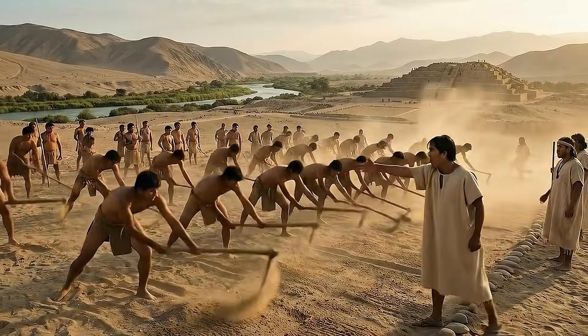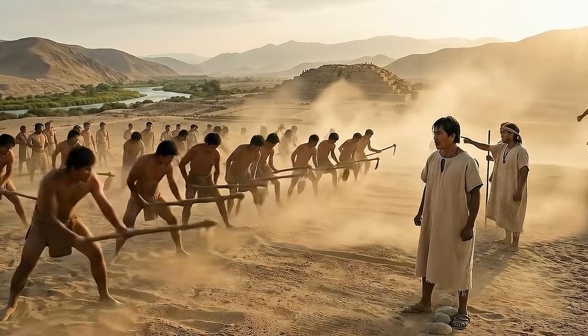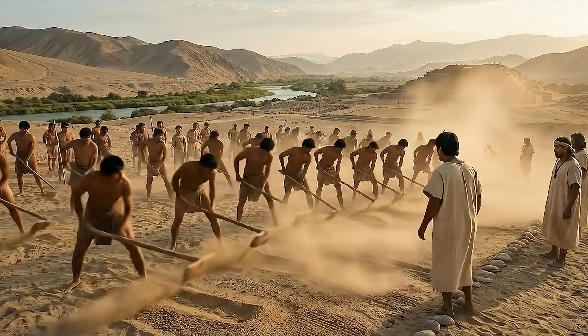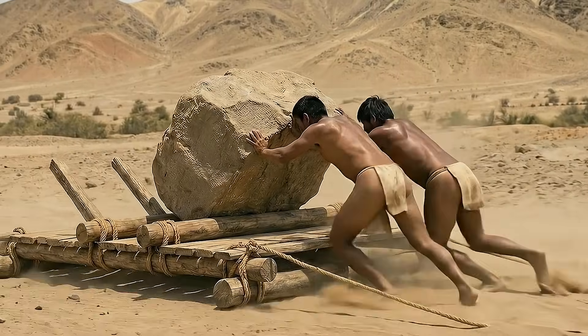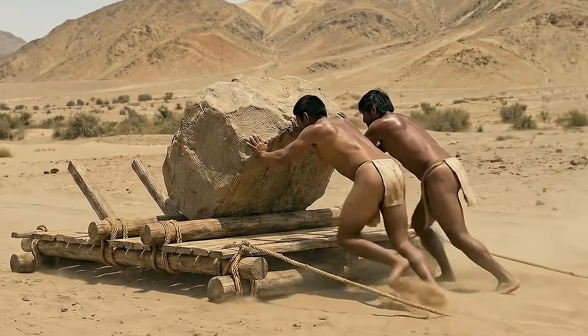During the initial stages of construction, the builders prepared a flat surface near the Supe River, selecting a location where the soil could support large ceremonial platforms. Once the ground was levelled, workers created retaining walls made of stone to outline the perimeter of the pyramid and establish the shape of its stepped design.